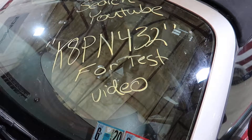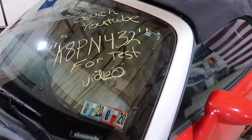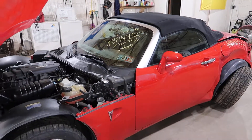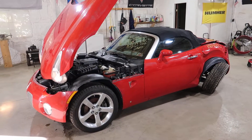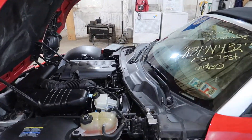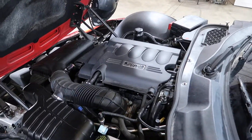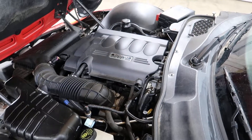Welcome to J&J's test video for K8PN432. This is a 2008 Pontiac Solstice, just a base model with a 2.4 Ecotec and an automatic. Good running little car with 100,000 miles on it.